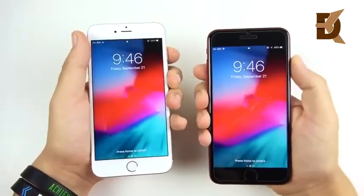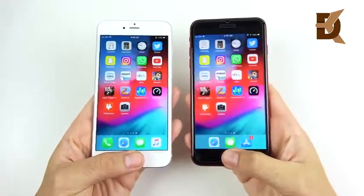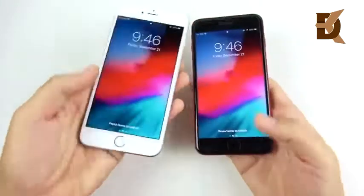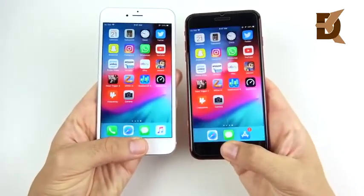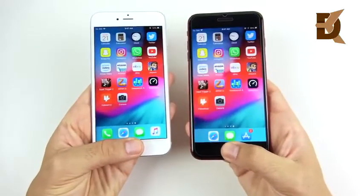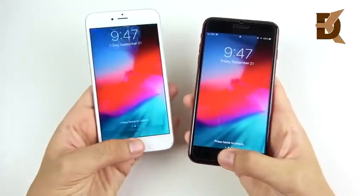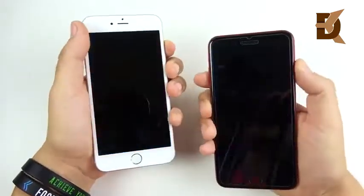The first thing I noticed was how similar they were on the lock screen and basically any type of response, including the fingerprint. Three, two, one — the 6s Plus is actually unlocking first, even though both have the same second-generation Touch ID. That's pretty impressive for this two-year-old device.